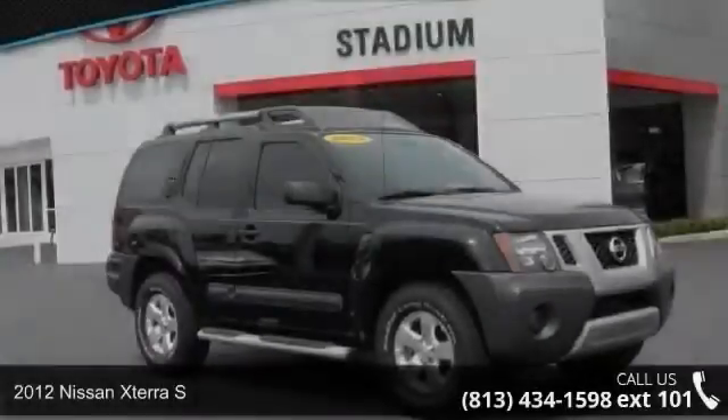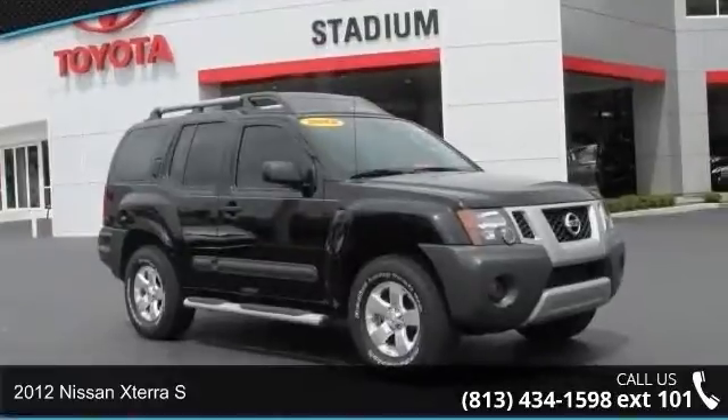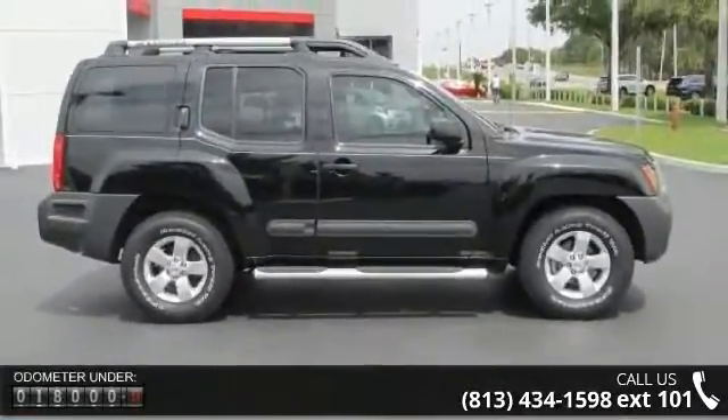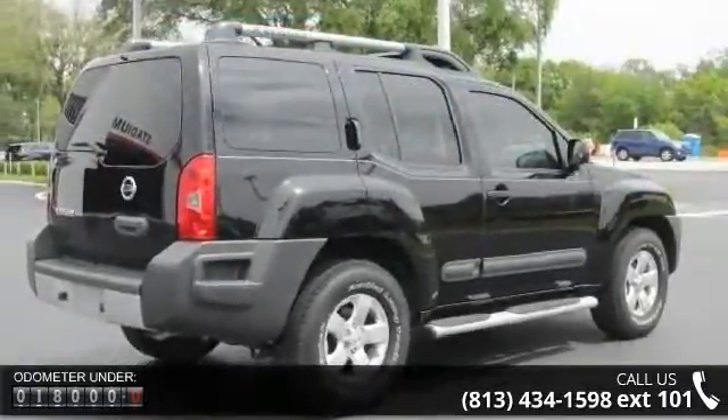Presenting the 2012 Nissan Xterra S. If you are looking for an automobile with great features, look no further. This vehicle comes with a reliable six-cylinder engine connected to a smooth shifting automatic transmission.